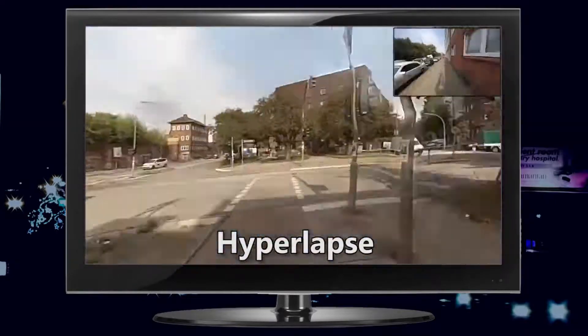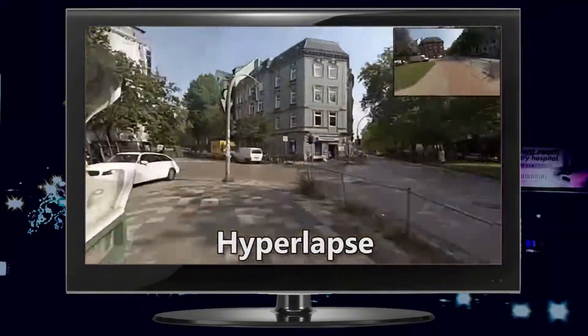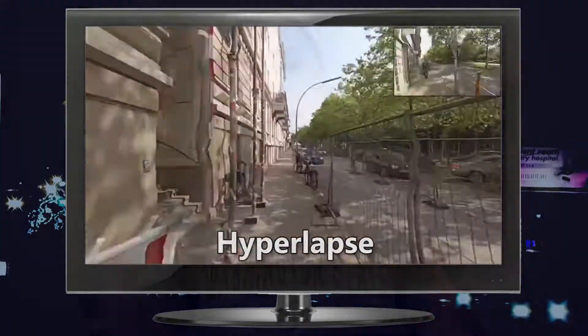If you look at Microsoft Street View, they have a nice, fluid motion. So this Microsoft Research project is very cool, and I would hope that they would bring this out to the public.